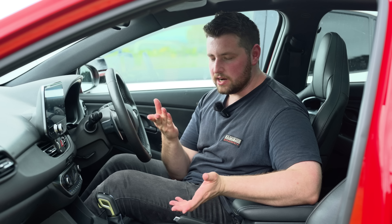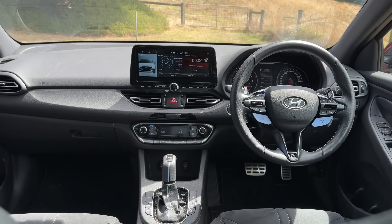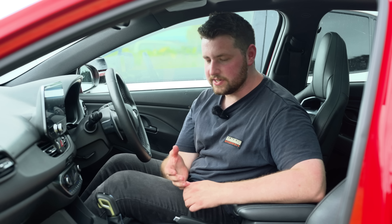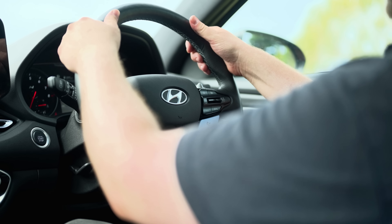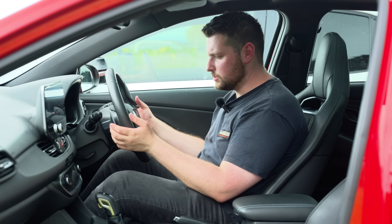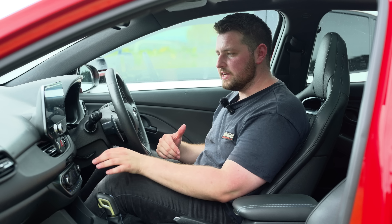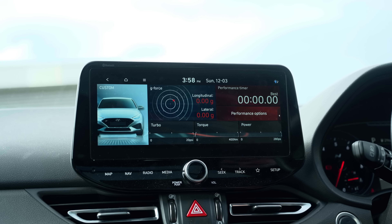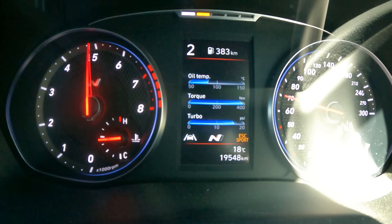Having spent 12 months in the i30N, you start to notice the interior quality isn't necessarily as good as competitors — it's a sea of black plastics with soft-touch materials that aren't the nicest feeling. The steering wheel is one of my favorites though — buttons control absolutely everything, it's so logical. The paddle shifters work really well and you have drive mode selectors. The display is super quick and snappy, showing plenty of information including N-mode stats, with shift lights at the top that are starting to feel a little old-school.